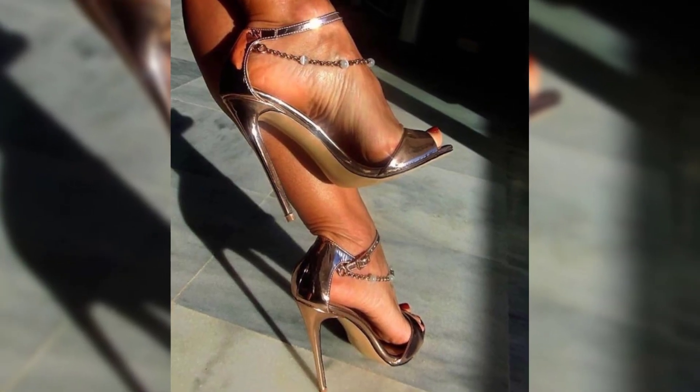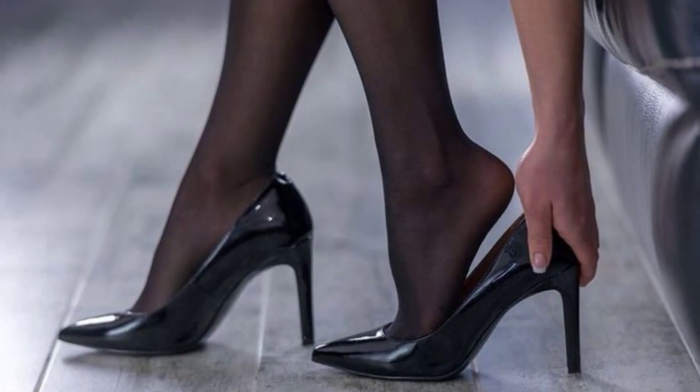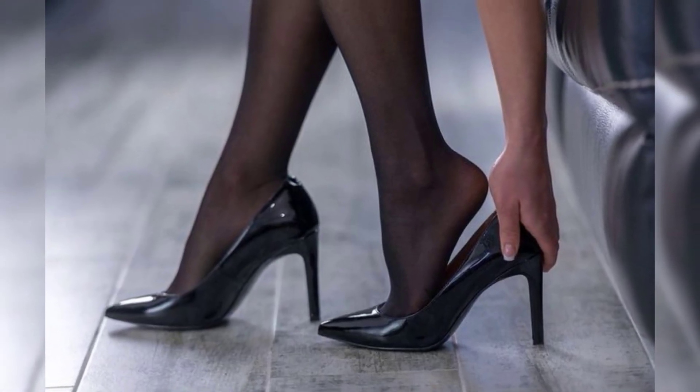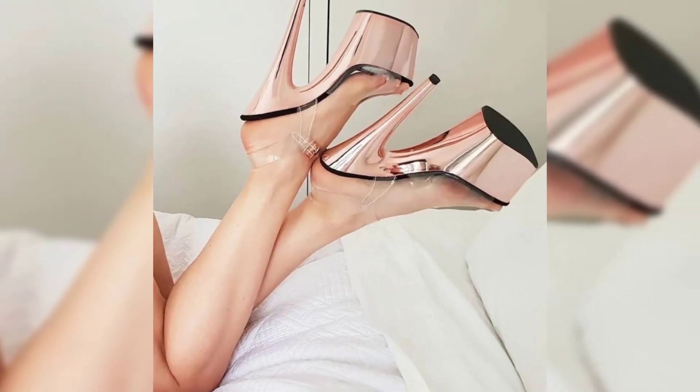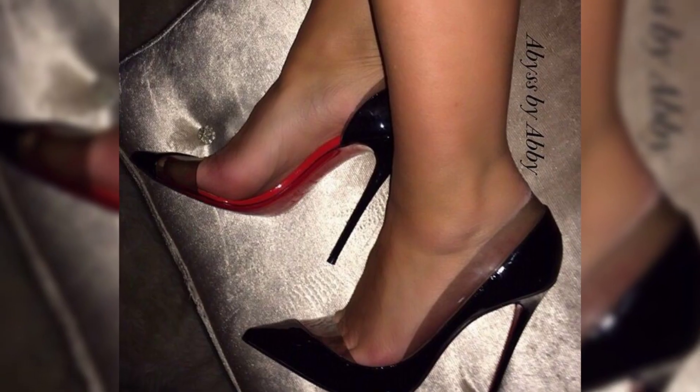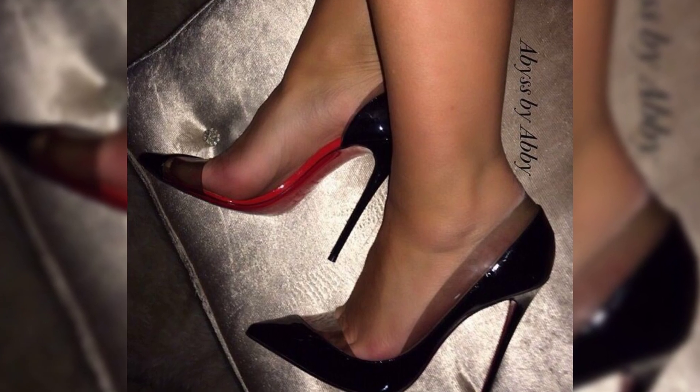Let's not forget platform heels. Platforms have an extended sole from the front to the back, giving you added height without the discomfort of a traditional high heel.